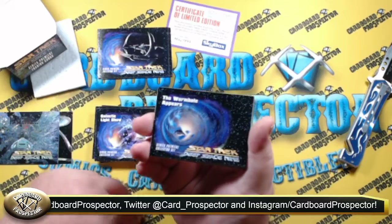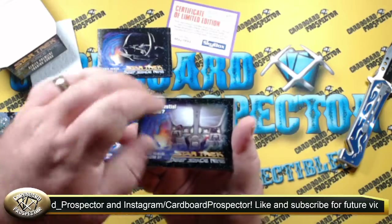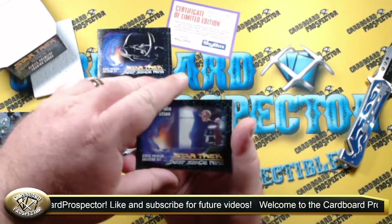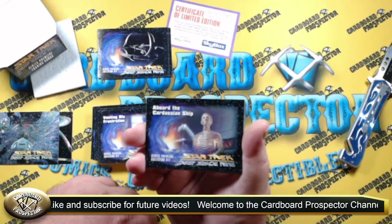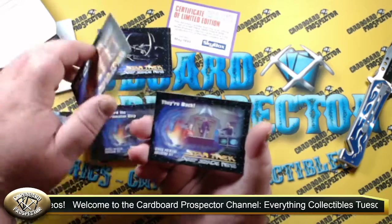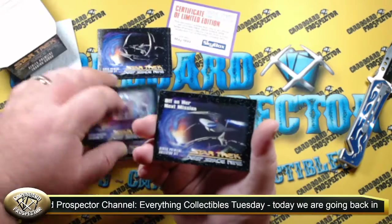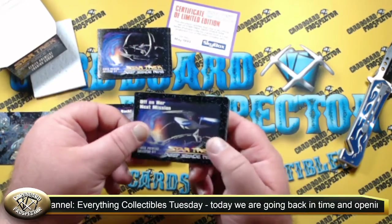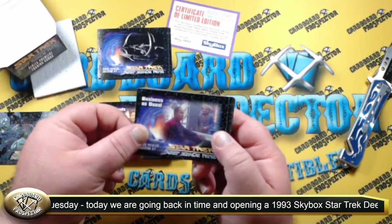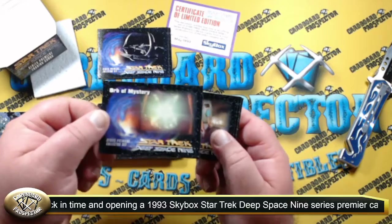Kind of the working man's man, family man — it was a great character. I was kind of hoping that maybe these would have been art cards, but it looks like all of these are photo cards from different episodes in the series, like season one. Good old Quark — Quark was another one of my favorite characters from Deep Space Nine.